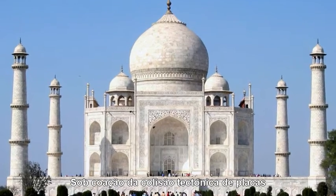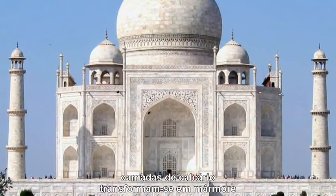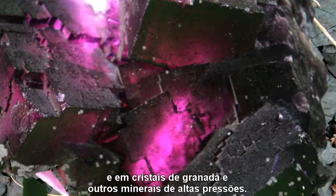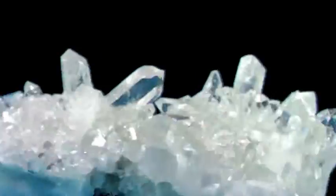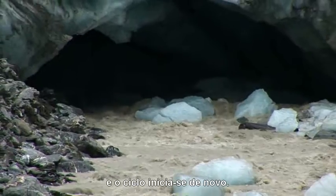Under the duress of tectonic plate collision, layered limestone transforms to marble, while shell turns to slate and then big crystals of garnet and other high-pressure minerals. And as these materials surface, they begin to weather to form more sediment, and the cycle begins anew.